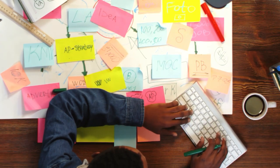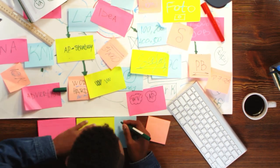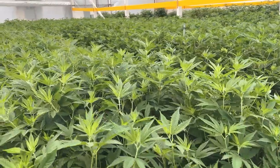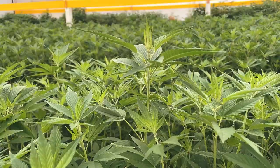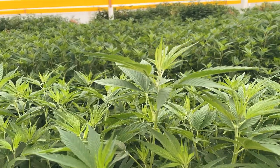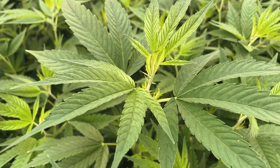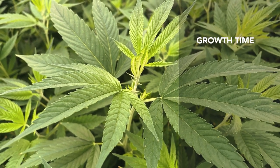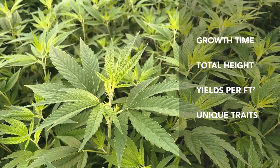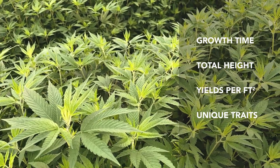Once you've found a handful of strains that can match what you're looking for, it's time to narrow it down based on their growth characteristics. This is often harder to search for, but as long as the strain comes from a popular breeder, they'll have the plant's growing traits available online. The key things to look for are the plant's growth time, average indoor height, yields, and any other unique traits that could make it easier or harder to grow based on your situation.